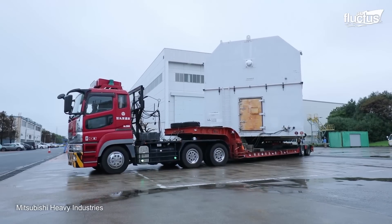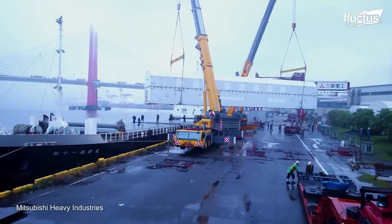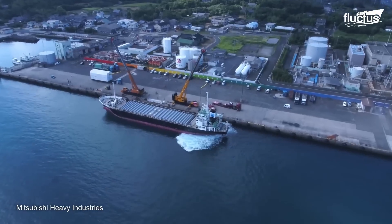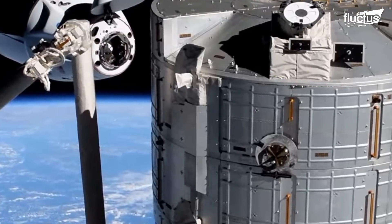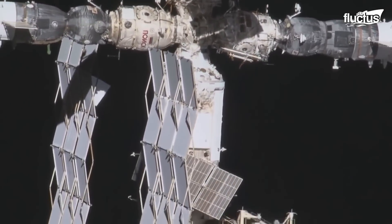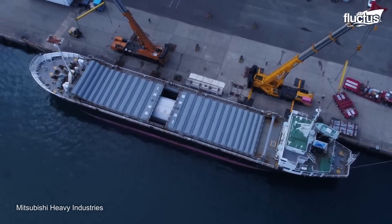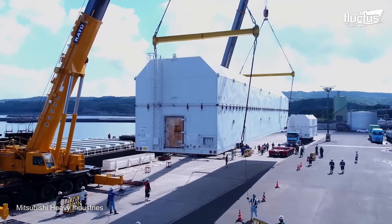With all the rocket components prepared, they must be transported to the launch site. The rocket is encapsulated with protective fairings or containers to shield it from the marine environment during transportation. This also includes the payload that will be launched by the rocket, usually important instrumentation for the International Space Station or satellites. The rocket stages are then loaded onto a cargo vessel and sent to the nearest port, where the cargo is transferred to heavy trucks that travel the remaining route to the launch site.